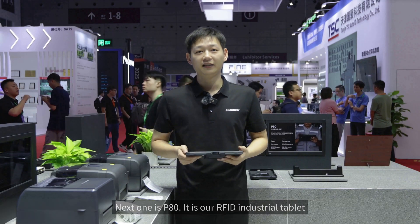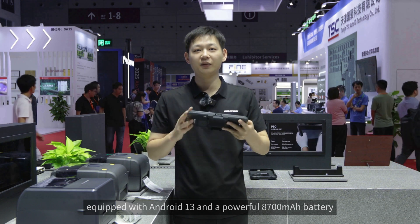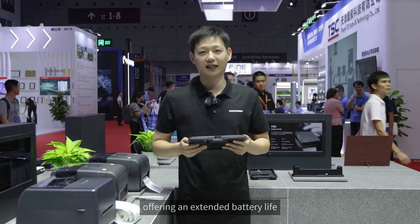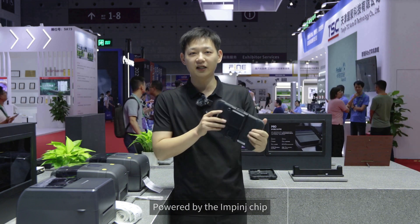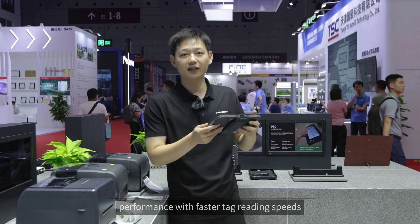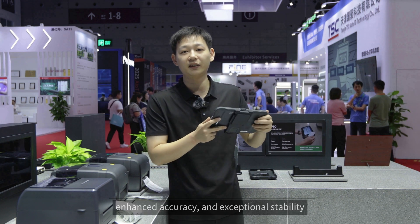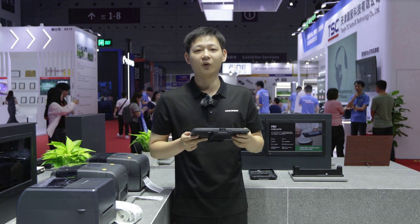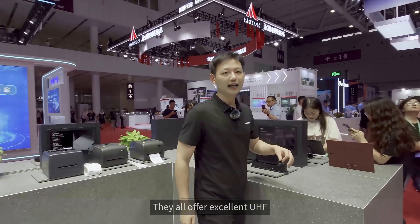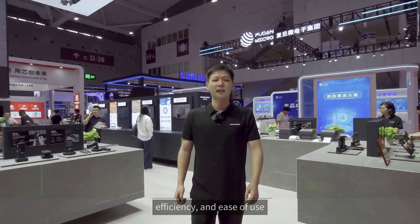Next is the P80, our RFID industrial tablet, equipped with Android 13 and a powerful 8,700 mAh battery, offering extended battery life. Powered by the Impinj chip, it delivers top-tier UHF reading performance with faster tag reading speeds, enhanced accuracy, and exceptional stability. That's all for our RFID handheld, wearable scanner, Bluetooth RFID reader and tablet — they all offer excellent UHF performance along with durability, efficiency, and ease of use.